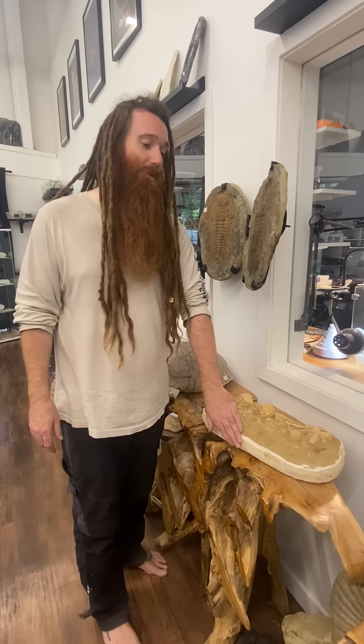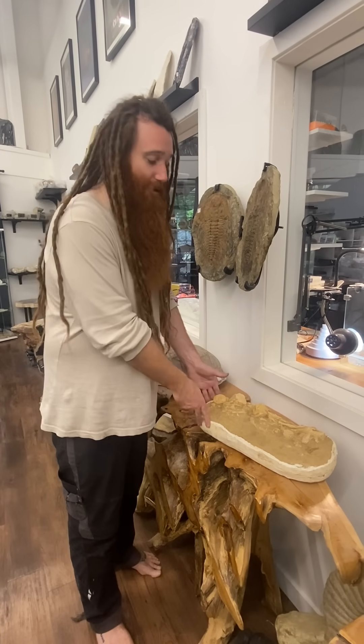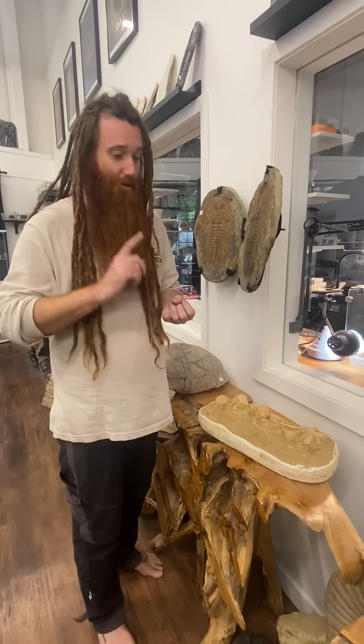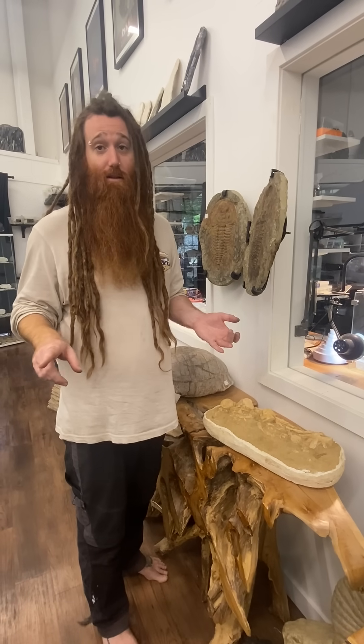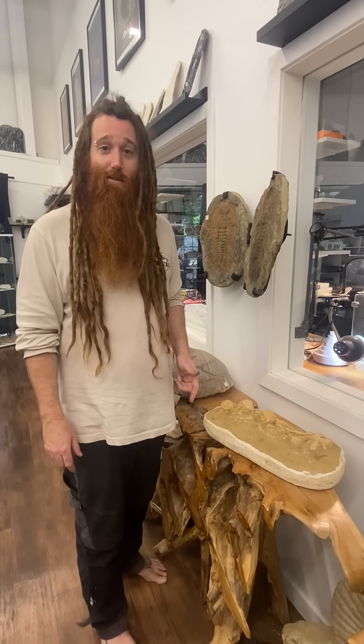Whenever you see the jacket, don't think it's part of the staging for a fake fossil. It's just what happens, whether you're in North America or any other continent in the world — this is the way they do it. So it's your little fun fact of the day about fossils.